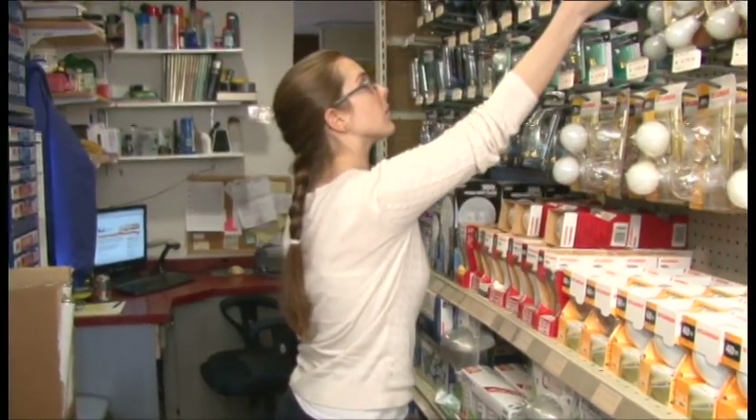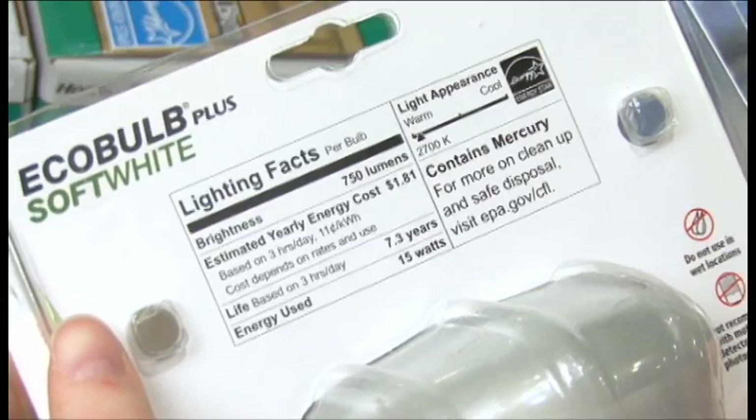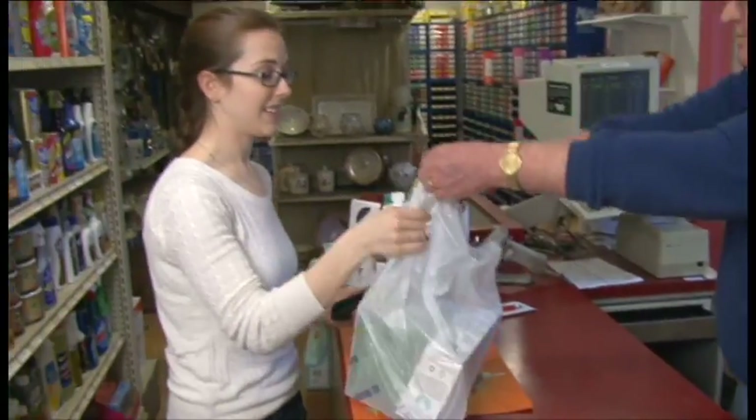So when you see all the new energy-efficient lighting choices in your store, look for the lighting labels to help you take a simple step to save energy and money.